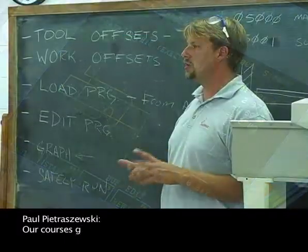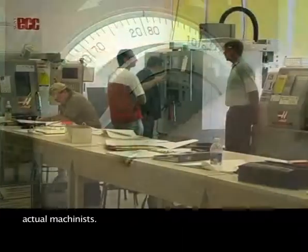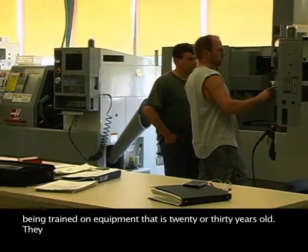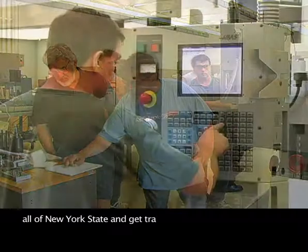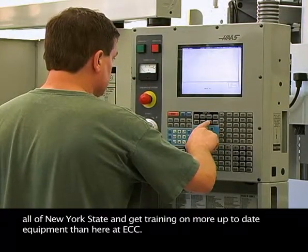Our courses go in-depth and teach the students how to actually become machinists. They're being trained on current technology — not on equipment that's 20 or 30 years old. You can't go anywhere in western New York, and probably all of New York State, and get training on more up-to-date equipment than here at ECC.